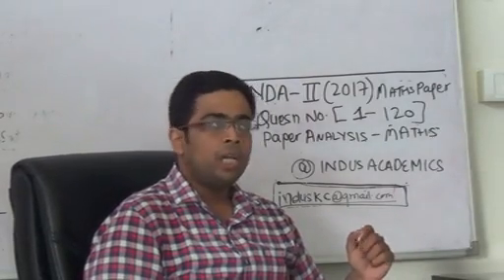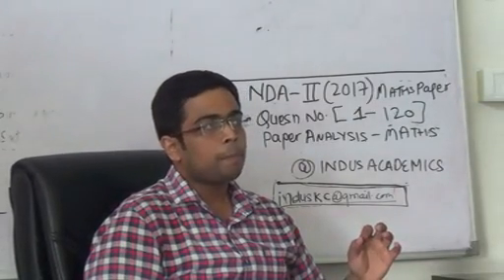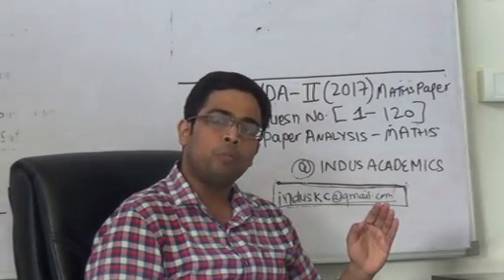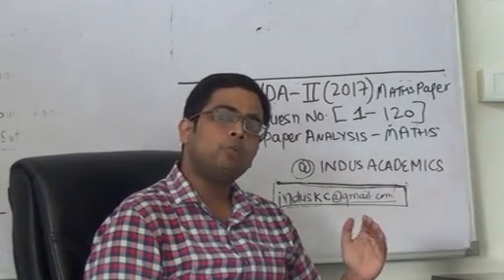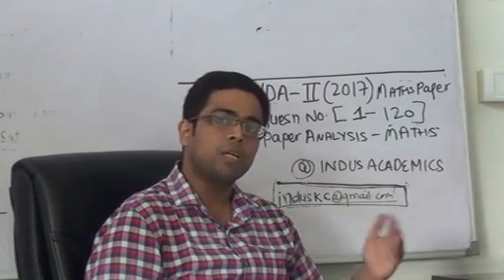Next, if I talk about trigonometry, it had approximately 12 questions. Barring inverse trigonometry and a couple of questions from trigonometry identities, the entire trigonometry portion was on the tougher side as compared to the algebra section.